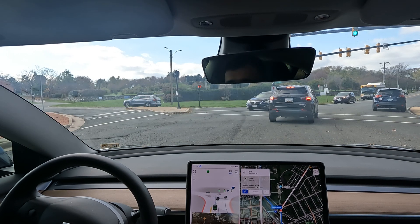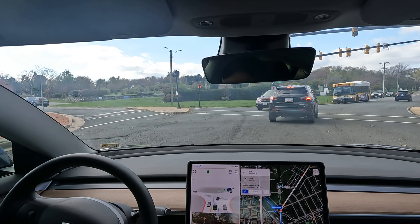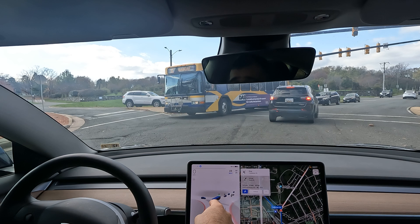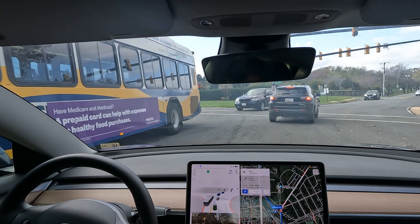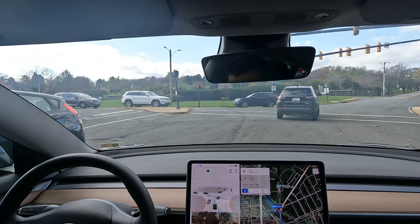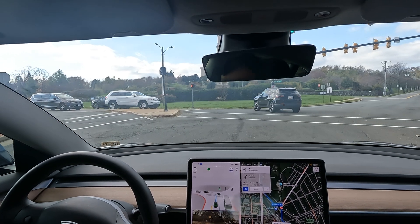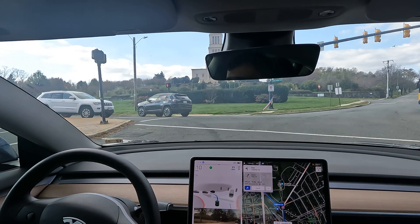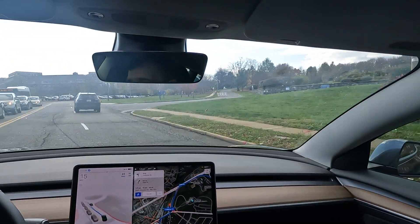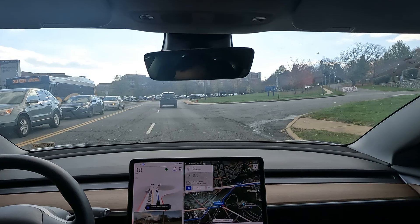We're yielding on a left turn here. Notice how the blue line is suggesting where the path should go — that's another way you can tell if it's headed in the wrong direction or not, and if you need to take over. Nice job with the left turn.